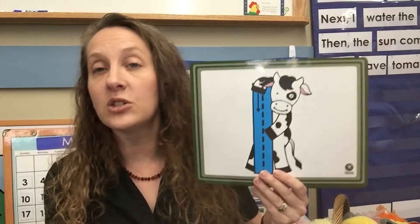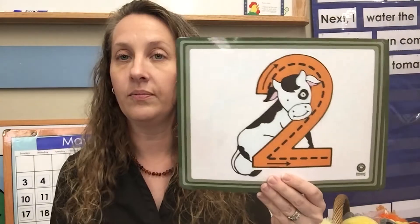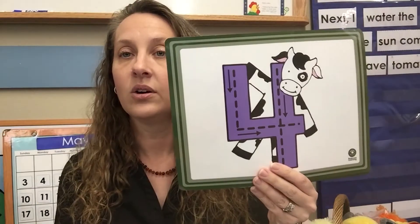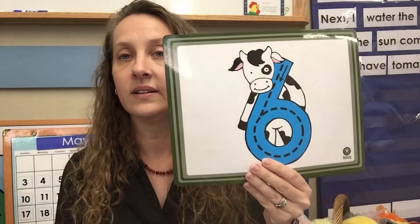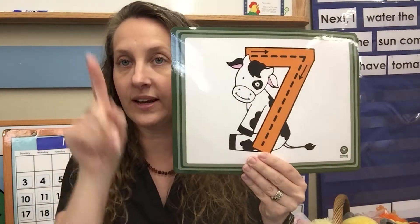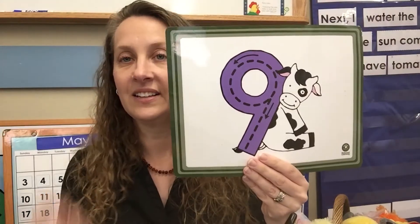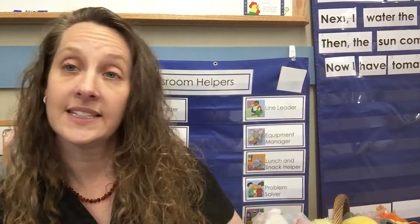Let's keep on with our numbers and review one through ten. Try to write the number in the air like we did yesterday. Number one — write a one. Two, three, four, five, six, seven — top line and slight slant. Eight was our snowman, nine, and ten. Great job everybody!